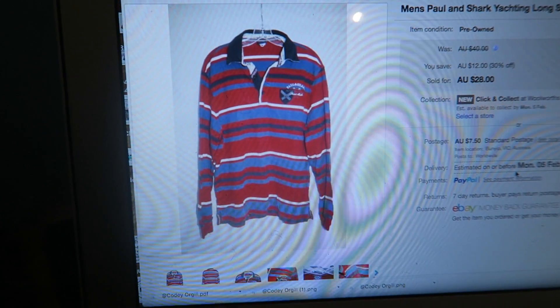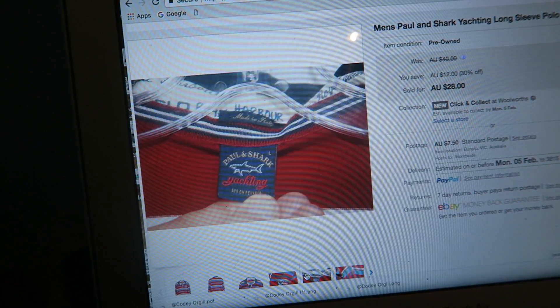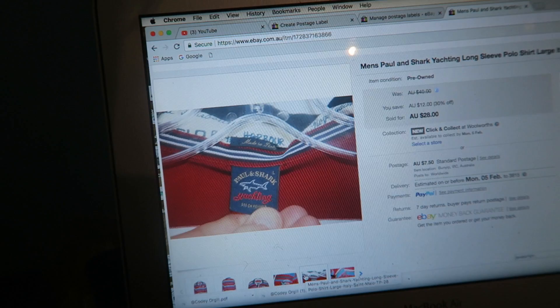As a result of the sale, we sold this men's Pollen Shark polo shirt — a long sleeve polo shirt. I already have it pre-packaged, so I'll just show you on the screen. It was this one right here. We got only 28 bucks for this one.